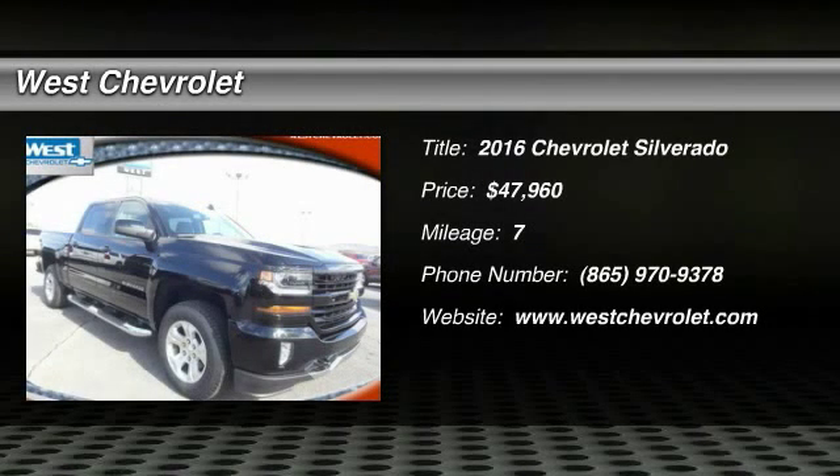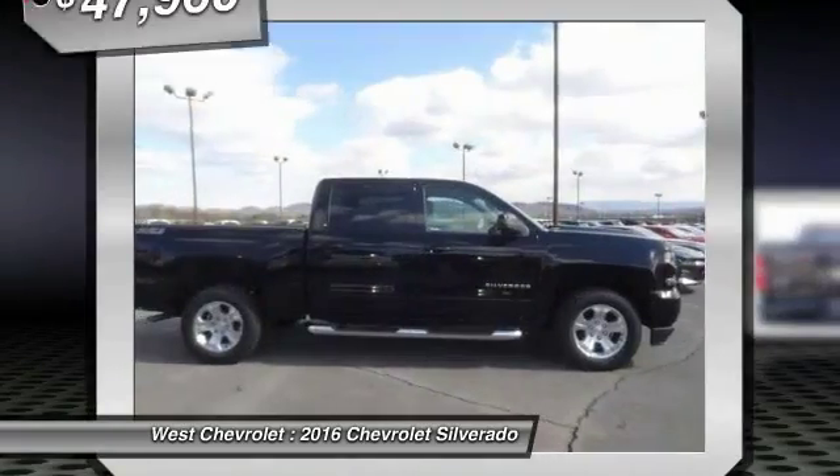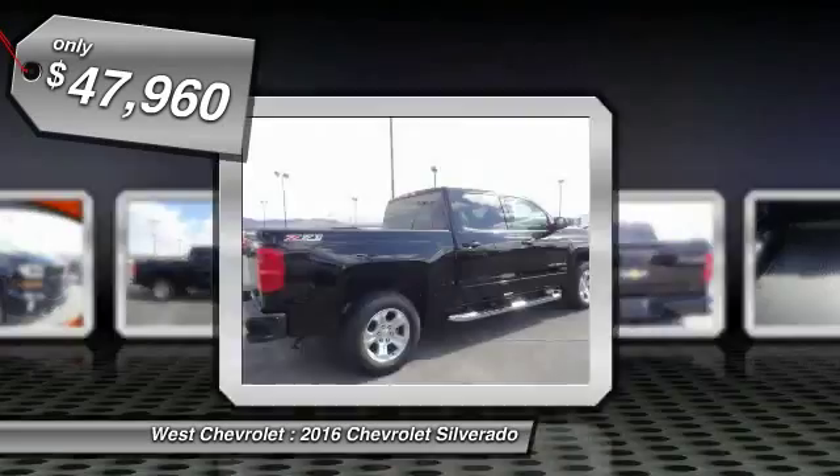2016 Silverado 1500. The Chevy Silverado 1500 has the lowest cost of ownership of any full-size pickup and is priced below $50,000.